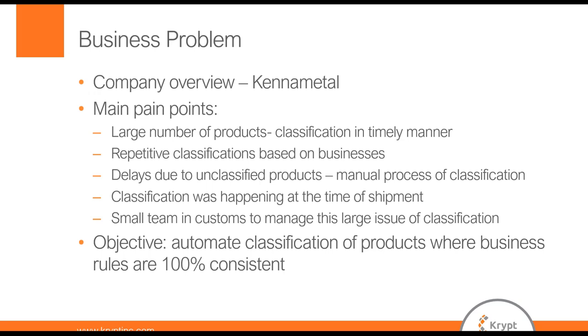Talking about some main pain points we're experiencing and why we got involved with Kript: we have a large number of materials. With a portfolio that reaches into the millions and a limited number of resources to handle those materials, we needed a better solution to classify products in a more timely and compliant manner. Repetitive classifications were also a challenge — our materials fall within 15 to 20 tariff classifications, so we'd be reclassifying lots of materials with the same classifications daily. Delays due to unclassified products and the manual process of classification, with only so many resources on our compliance team, meant missing classifications would cause shipping delays and hold up shipments being released.